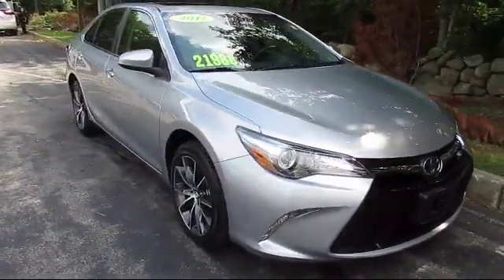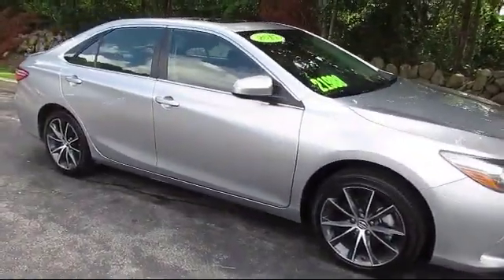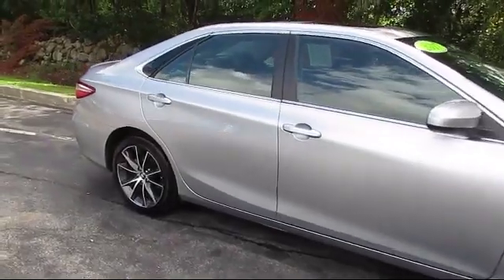It comes equipped with a rear spoiler, steering wheel controls, leather-wrapped steering wheel, and Bluetooth smartphone integration.